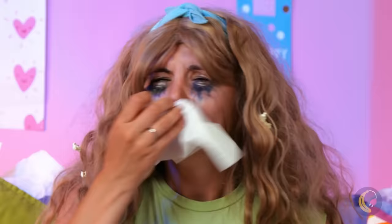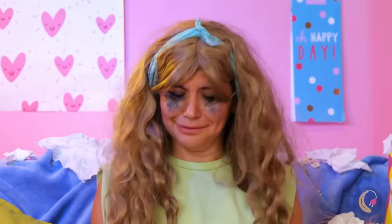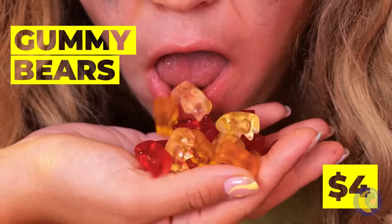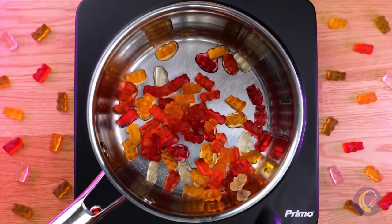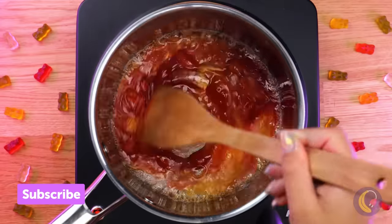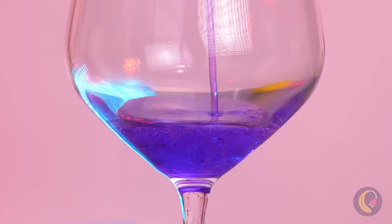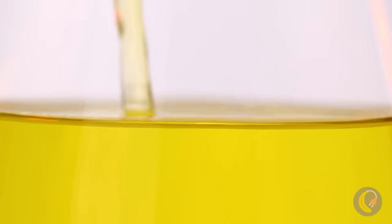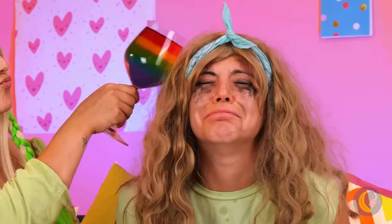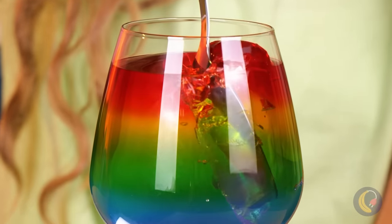She doesn't look too happy, does she? You probably could have just used the ones in the bag. Luckily, Ms. Rainbows here has a plan for them. Just melt them into different colors and pour them into a rainbow parfait. This should put a smile on her face. After all, she liked those gummies the first time.